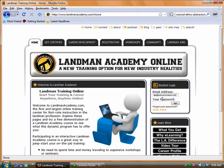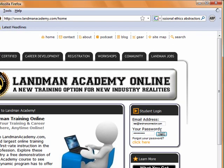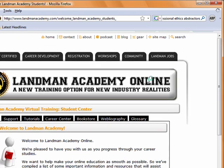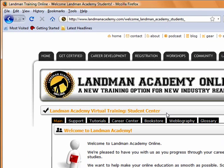Begin by logging in. First, input your student ID, next your password, and select Login. As you can see, when you log in you're taken to the LA Student Center. It's from here that you can access your course for a period of 12 weeks. Let's begin by taking a look at what an individual course looks like, and we'll come back to the Student Center shortly.